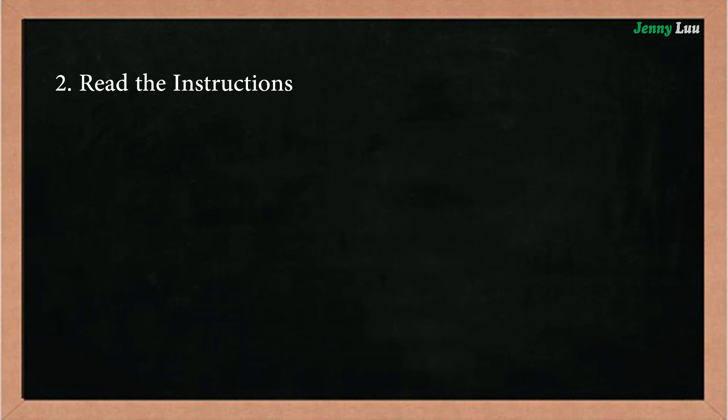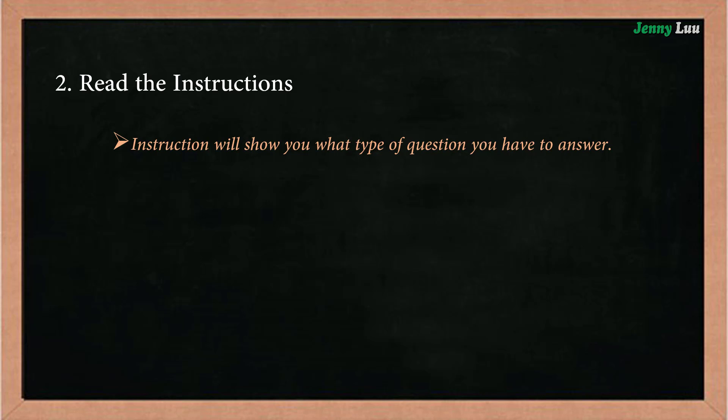Reading the instructions. You will know what type of question you have to answer, and how to answer the question exactly.